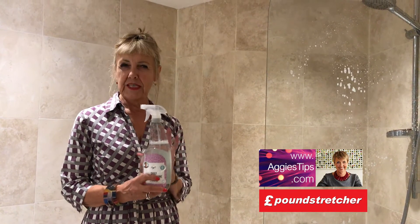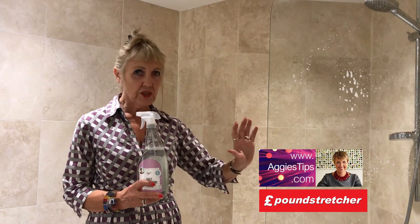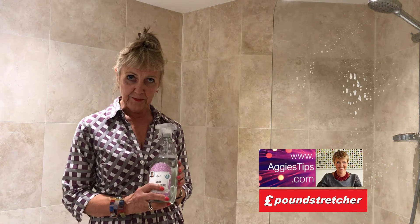This stuff is fantastic on watermarks, soap scum — cuts through the lot — and it also prevents limescale.